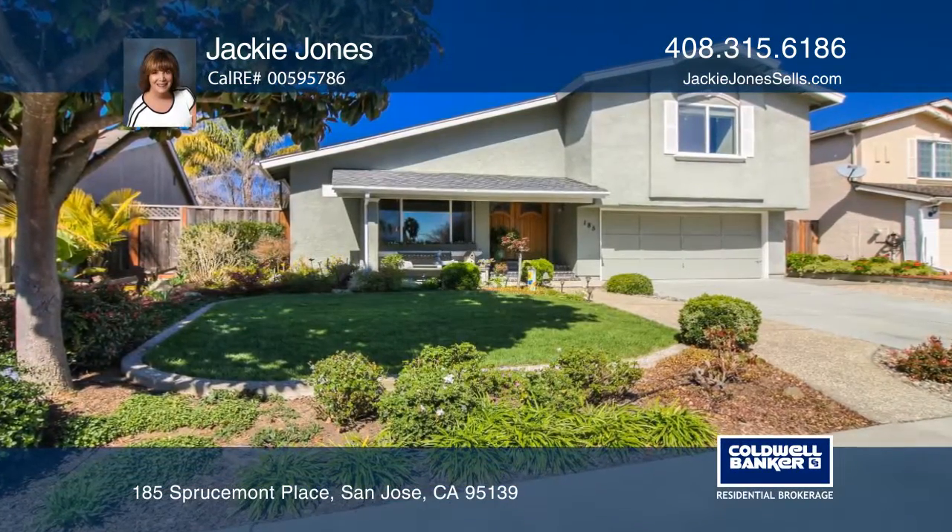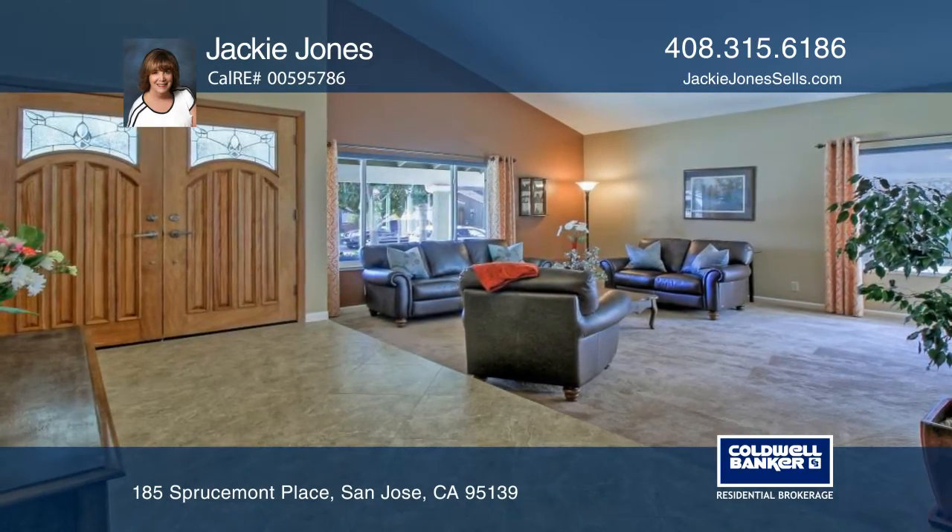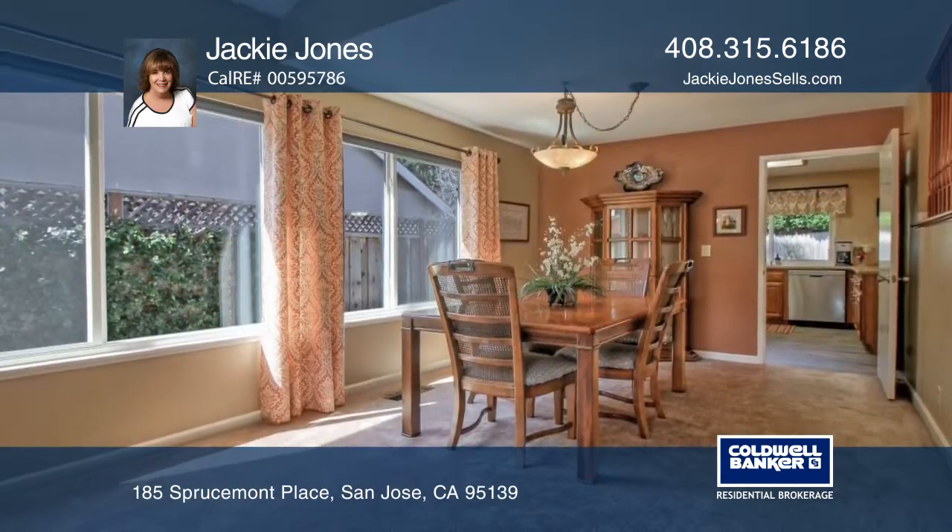This home offers nearly 2,140 square feet of living space, four bedrooms and two and one half baths, situated on approximately a 6,050 square foot lot.